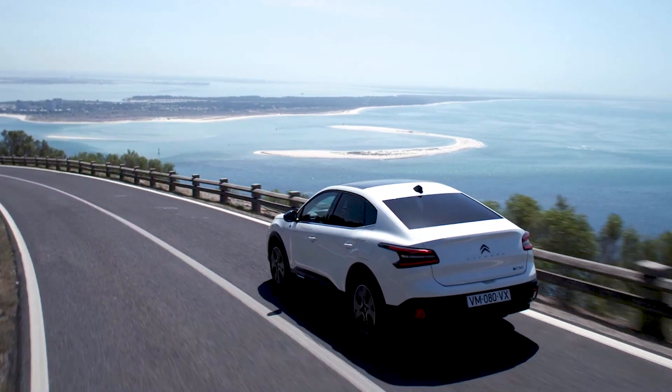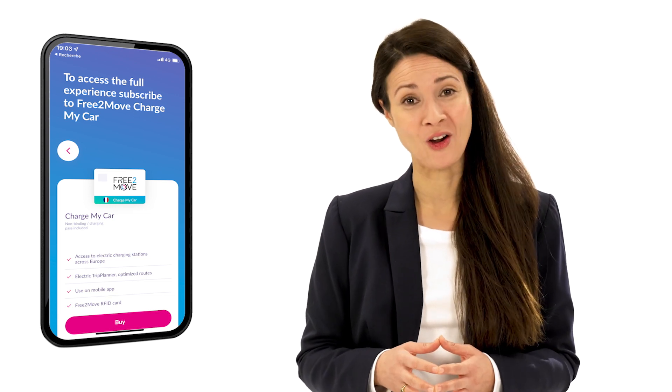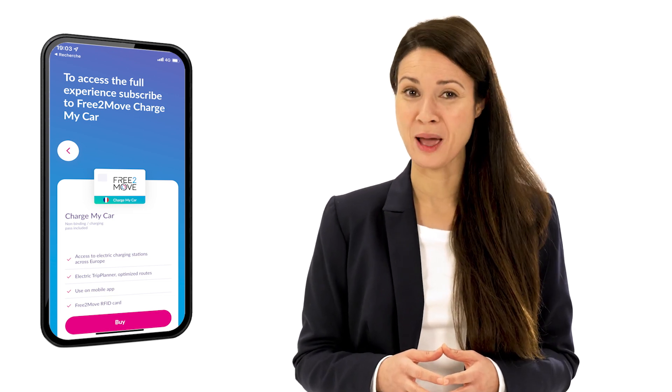Finally, you can plan long trips by taking into account the battery's range and other key factors via Charge My Car, available on the free-to-move application.